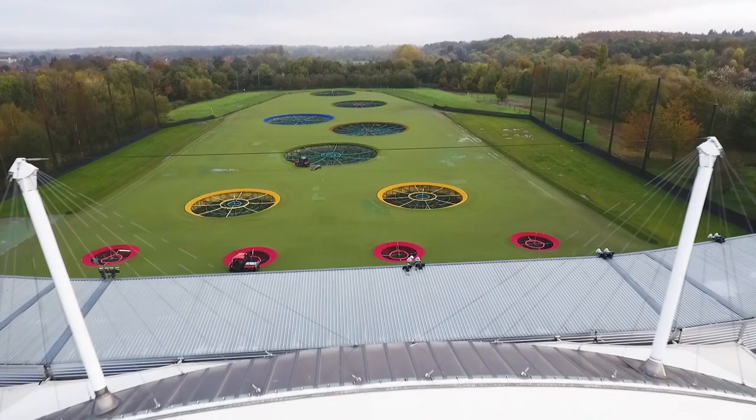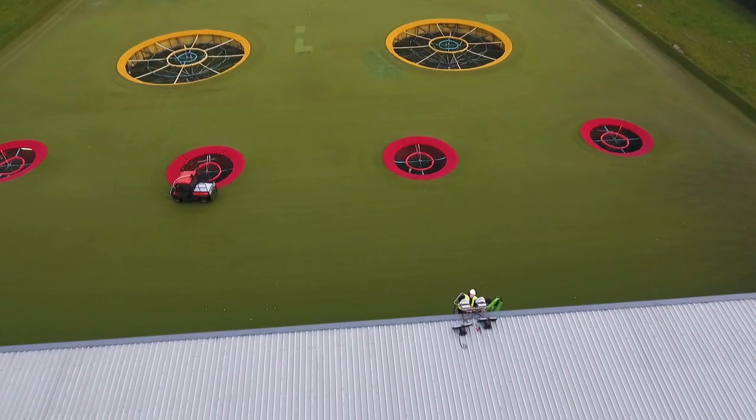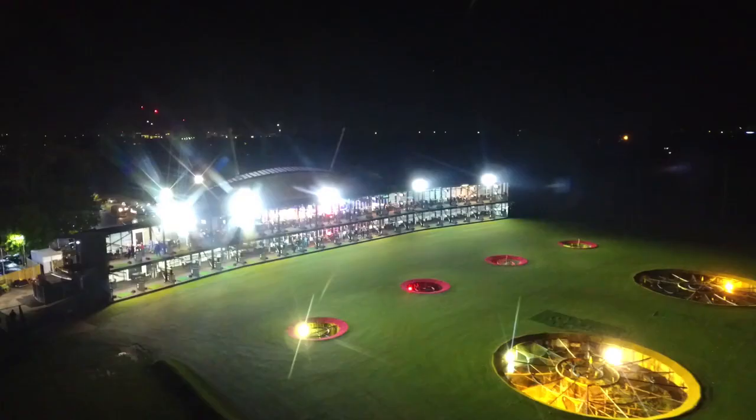Our range is already fitted with four Toptracer bays, and with the new lighting system that now opens up for us to do that across all 44 of our bays, which is definitely something that the business will be looking at moving forward.